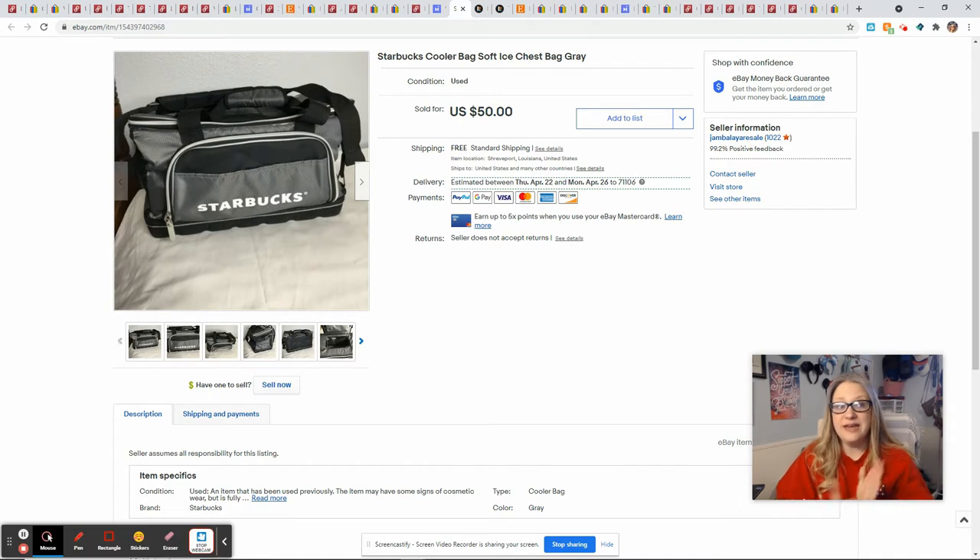This is a bolo — I've never seen a Starbucks cooler before. I know people love the Starbucks mugs and cups and tumblers, but I've never seen a cooler. I found this at the Goodwill Outlet just sitting amongst the backpacks and it was in great condition. I brought it home and couldn't really find any comps on this exact one. I went ahead and listed it at $50 free shipping, it sat for about a month, and then it sold for the full asking price of $50, giving me a profit of $33.08.